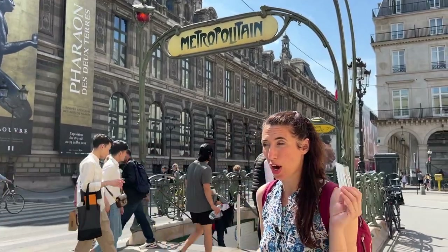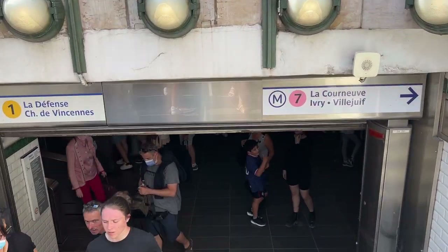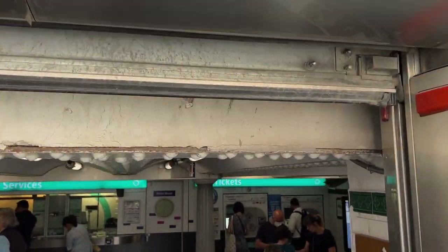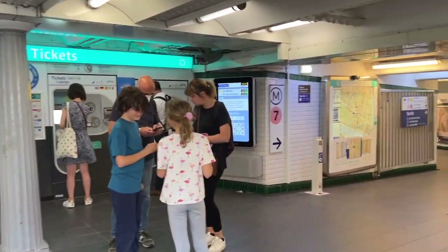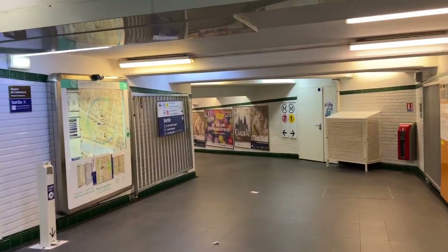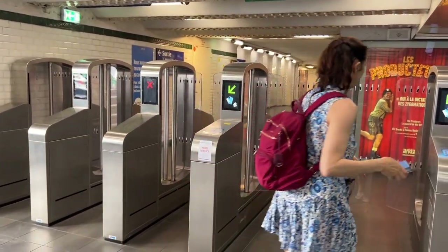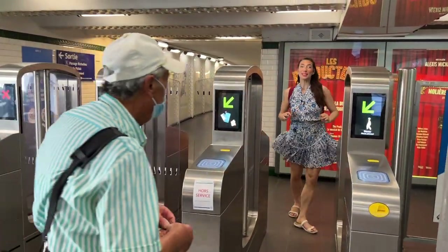Now that we have our pass, let's go see what it looks like inside. In New York we swipe our passes. Here we tap them. So I'm going to tap to get in. I made it through.